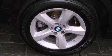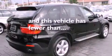Side impact airbags, dual power seats, and this vehicle has less than 40,000 miles.